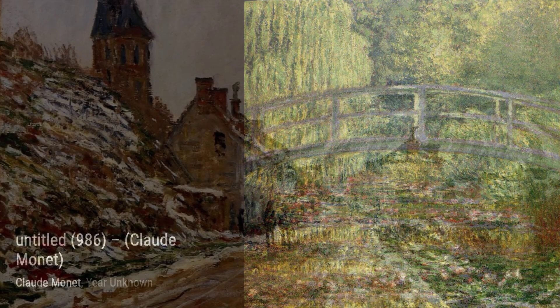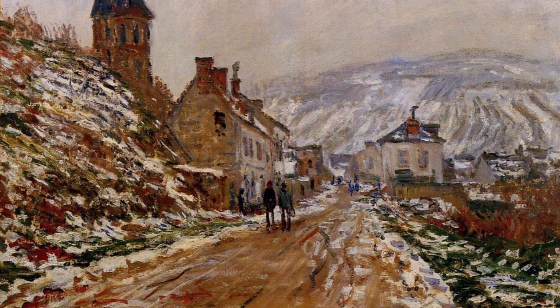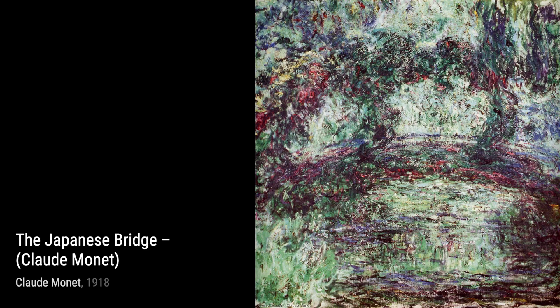Moving on to Antibes scene from the Cape, Mistral Wind. Here, Monet captures the power and energy of the wind as it whips through the landscape, creating a sense of movement and dynamism.